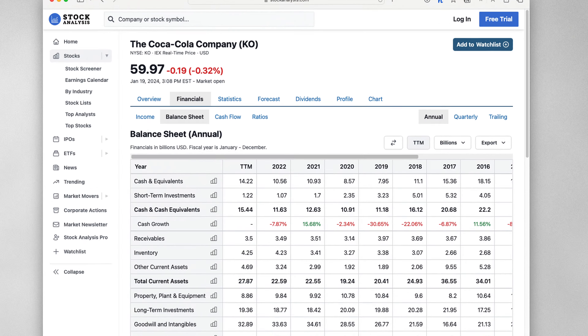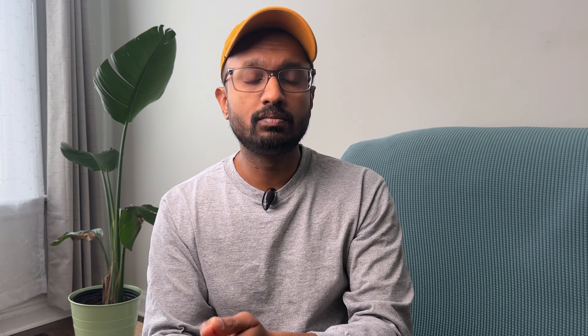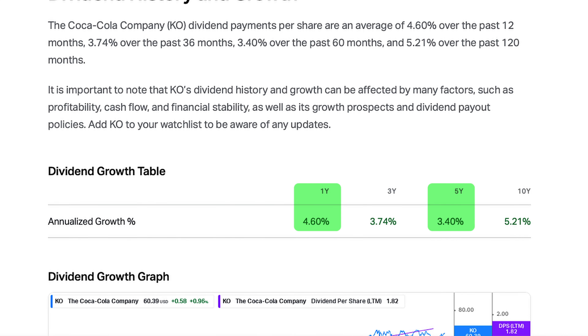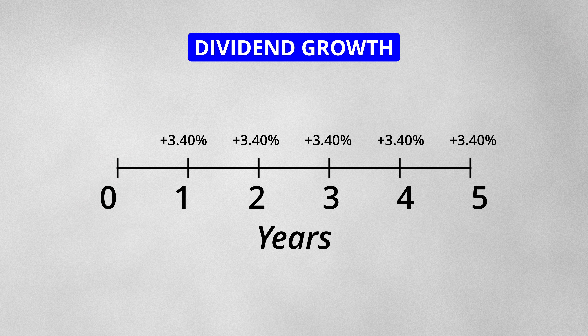Similar to Procter & Gamble, this is a high payout ratio. It makes sense given that Coca-Cola is a cash cow and doesn't need to spend large amounts of money on R&D for new products. Similar to Procter & Gamble, this stock has increased its dividends for 61 consecutive years. The 1-year and 5-year dividend growth rates are 4.6% and 3.4% respectively. If you had this stock in your portfolio 5 years ago, you would have seen the dividend payments increase by 3.4% each year.